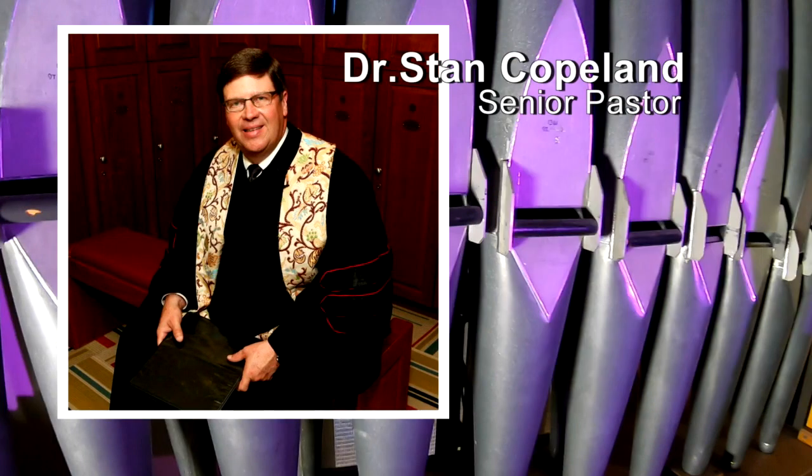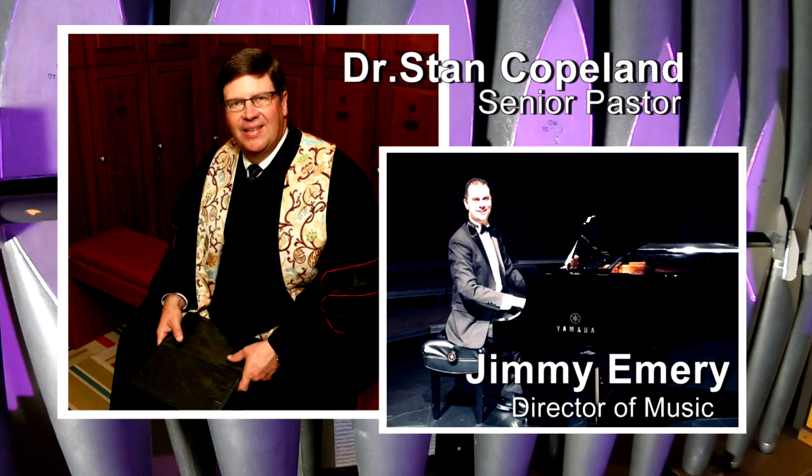We are indebted to our senior pastor, Dr. Stan Copeland, Director of Music Jimmy Emery, and to the many donors who have funded this renovation.